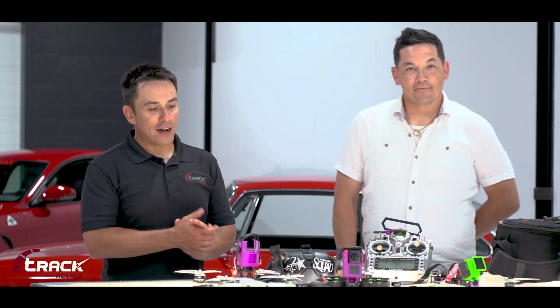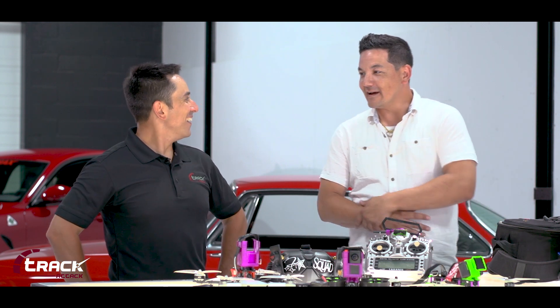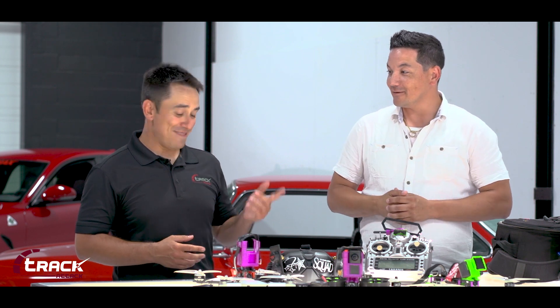Hey Abbie, thanks for coming out today and joining us. Thanks for having me. So how do you feel being in front of the camera today instead of behind it? It's a little bit different being on this side of the camera. If you put the goggles on, will that help make it easier for you? You know what, probably it could.